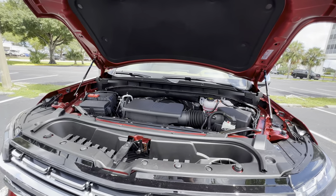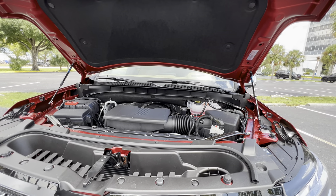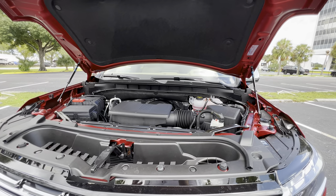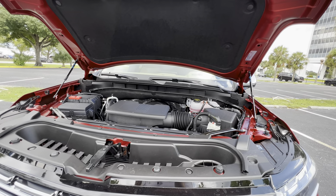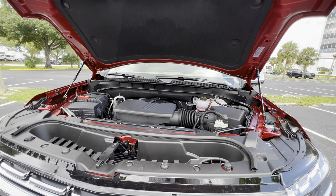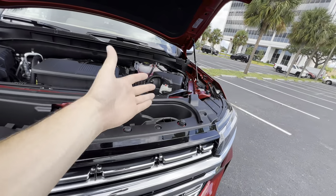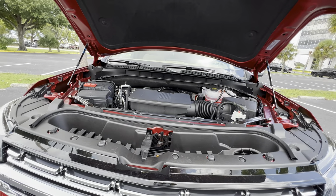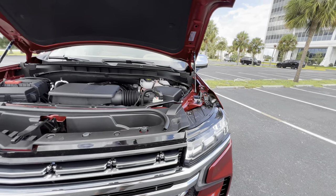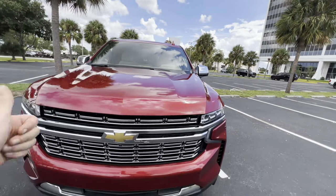That was the sound of the 5.3-liter EcoTec V8 in the 2023 Tahoe Premier — it sounds pretty decent. Unfortunately we only have about a 2,500 RPM rev limiter on this demo, but it makes 355 horsepower and 383 lb-ft of torque, enough to get this 5,500-pound SUV to 60 in the low 7-second range. We do get some chassis support bracing, so the handling compared to vehicles like the Expedition and other full-size SUVs is far ahead of the competition. With this MagneRide suspension, the ride quality is excellent.